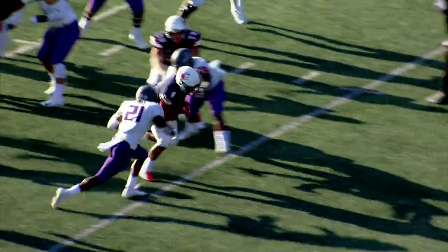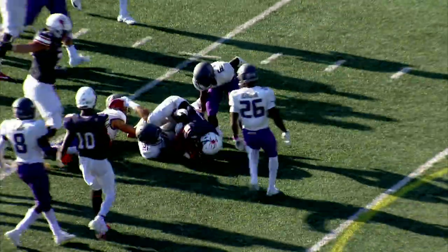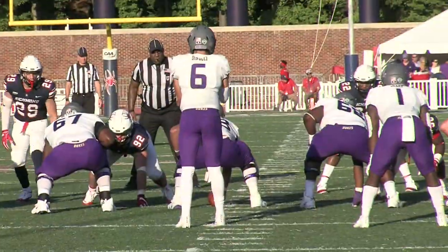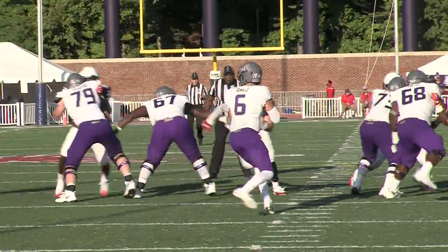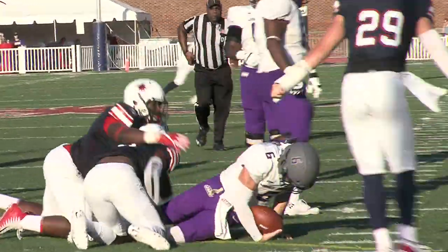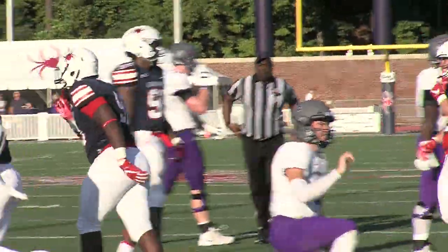Defense off the field, and just get some positive things going — that's exactly what the Spiders do. And it's Aaron Dykes again, running hard. DiNucci to the air, he has to scramble, and the Spiders get him for a huge quarterback sack.